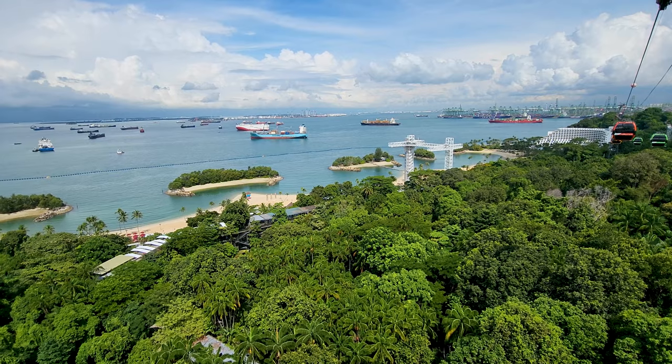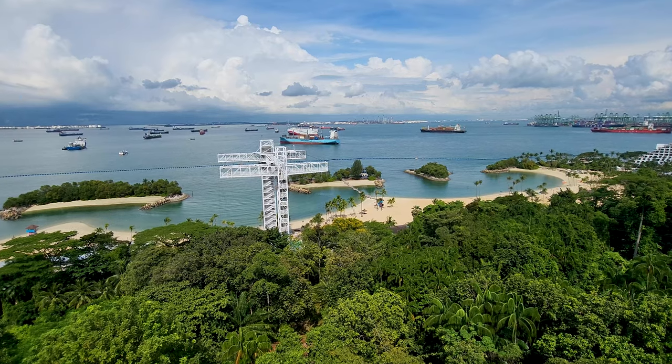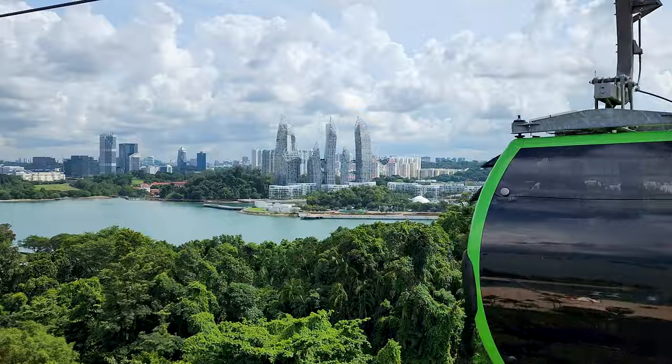We're now on our third cable car of the day. We headed down to the Merlion station but unfortunately that whole area has been demolished, which is a bit of a bummer — not really much to see there. So now we're heading down to Siloso Point. I think there's a beach, some activities, and probably a nice view, so we'll see what we can find.